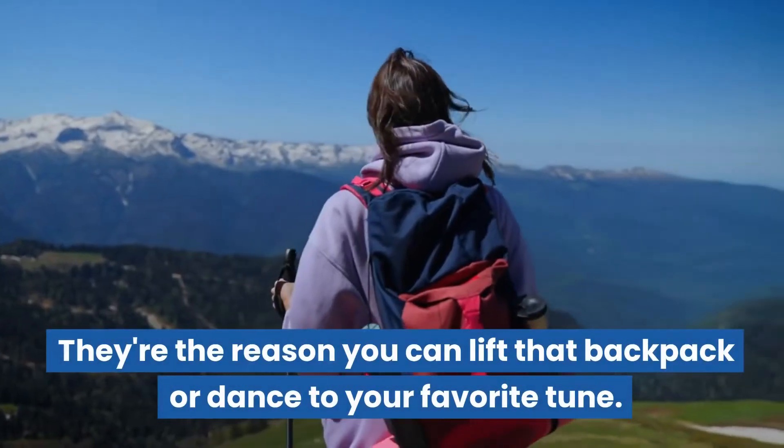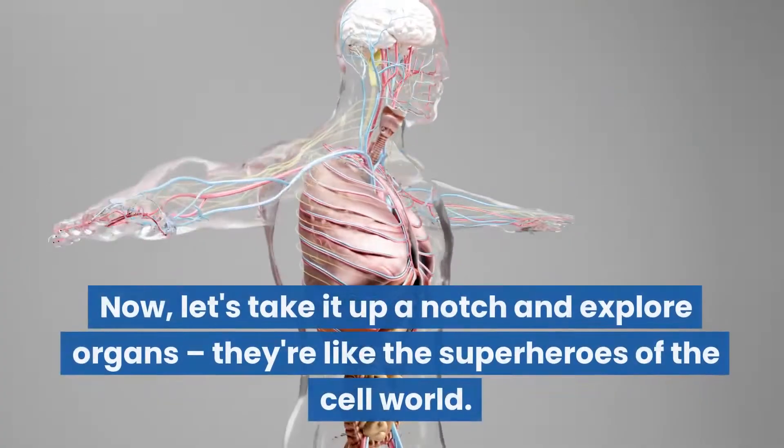Muscle tissue is the reason you can lift that backpack or dance to your favorite tune.